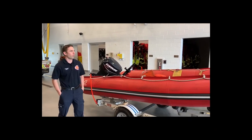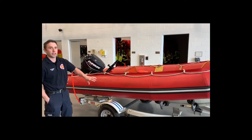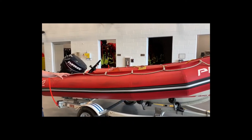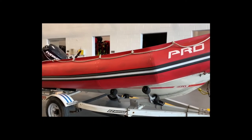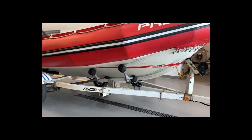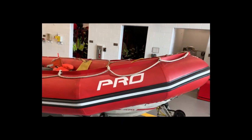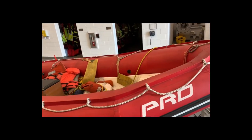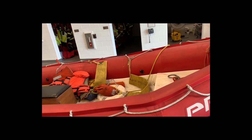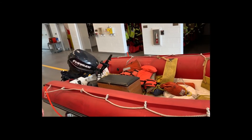Elk Grove also has the capability of launching a rigid hull boat, which has a steel bottom. The downside is it has to be launched from a vehicle down a boat ramp instead of being inflated onshore. The advantage is it's larger, so we can run dive operations and sonar out of it with more personnel, and it has a more powerful outboard motor.